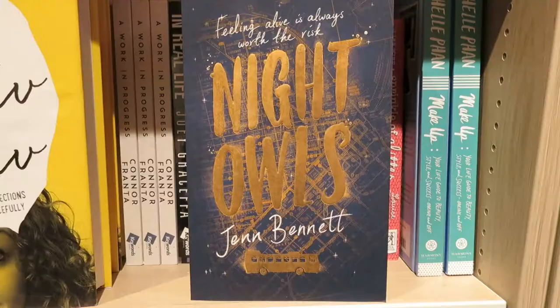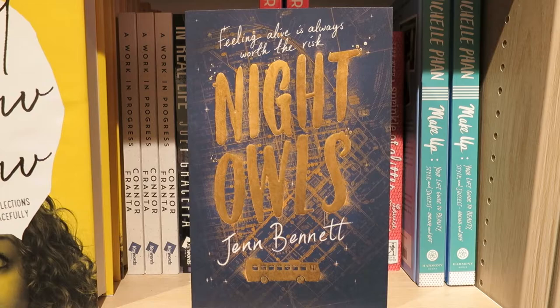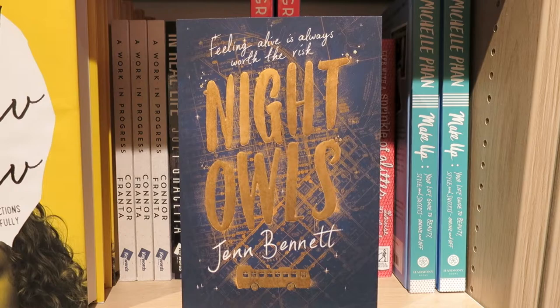Hey everyone, I'm in the new Foyles in Birmingham and I thought I'd do my new and very late book cover of the week from here. I have a book that I've been looking for — it's in the young adult section and it's called Night Owls. The book is by Jen Bennett and the cover is designed by Leo Nichols, who I haven't actually met but I've commissioned a few times.